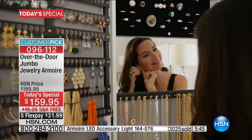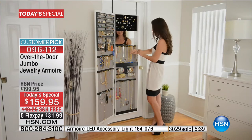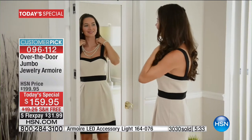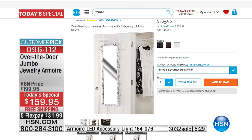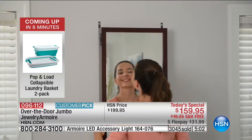The value of what you're getting today has never been done — it has never been a today's special. To get this jumbo at the price of the original smaller jewelry armoire: the smaller one is $159.95 right now on HSN.com, and what fits in two of those now fits in your jumbo jewelry armoire at the same price of $159.95. We've just surpassed 3,000 ordered today and we're very close to half of our entire quantity gone.